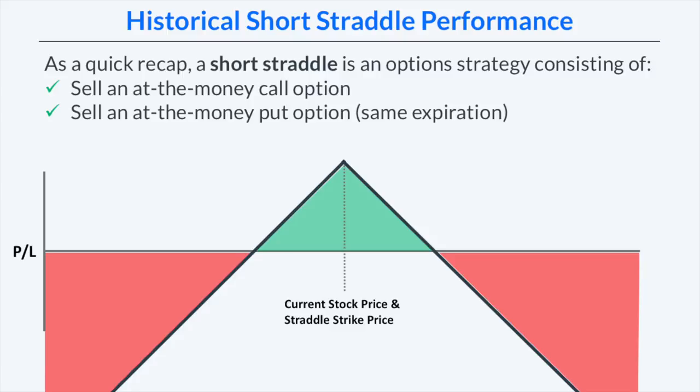The risk profile graph at expiration for a short straddle looks like the following image. The maximum profit potential is at the strike price of the straddle, and as you move away from that strike price, profits decrease. If the stock price moves far enough away, the strategy begins to lose money. Since there are only short options in this strategy, a short straddle is a high-risk strategy with theoretically unlimited loss potential.